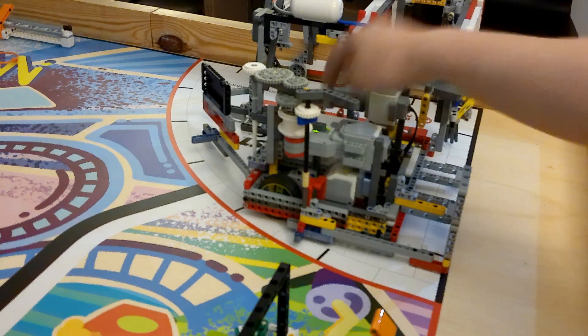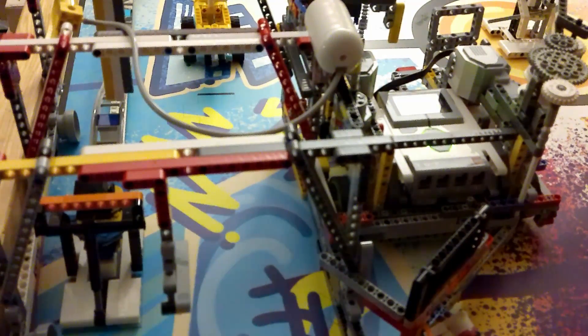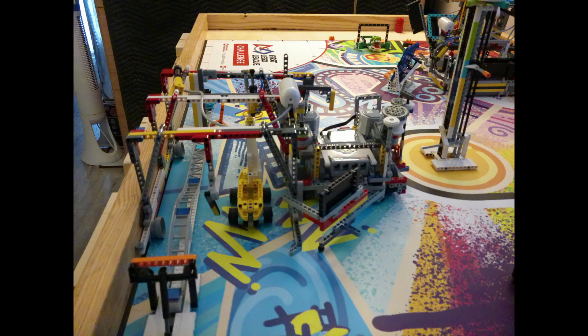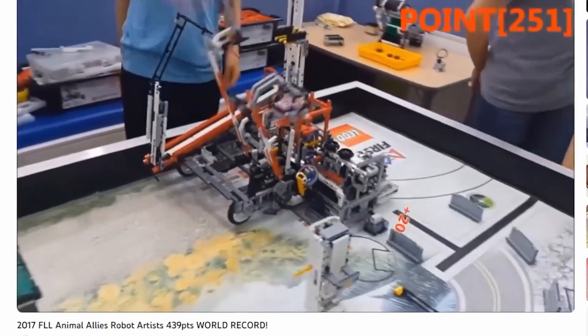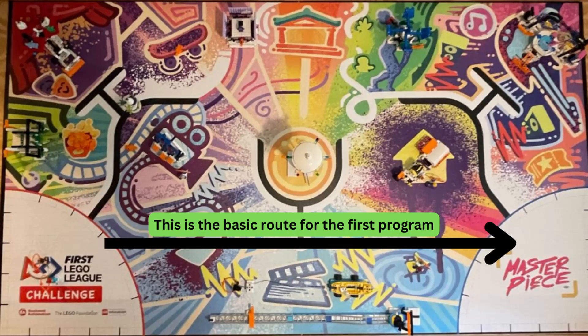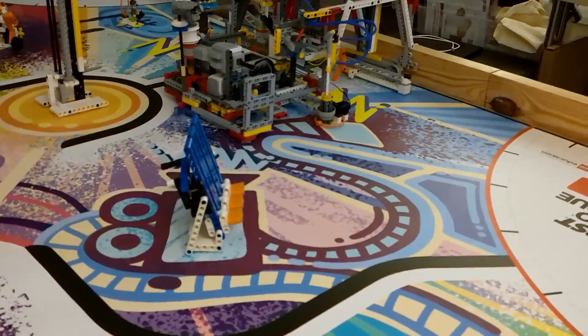The first thing people would notice about this attachment is how huge it is. It takes up almost all of the launch area by itself, but there's a good reason. Large structures like this are often called straddlers, because the structure will straddle over one or multiple mission models. You can see a few examples from previous years here. The reason we use straddlers is you can put a lot of different mechanisms over it in order to score points, and also it allows me to simplify the driving route — the robot only went straight forward or straight backwards.